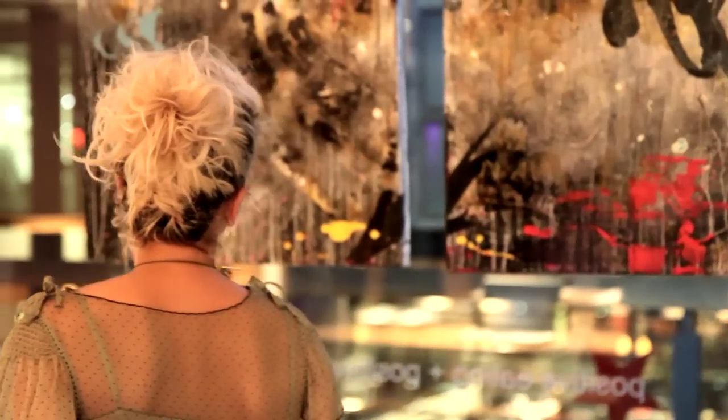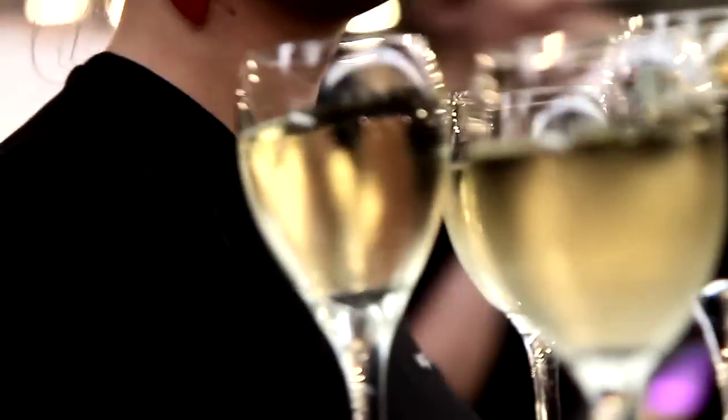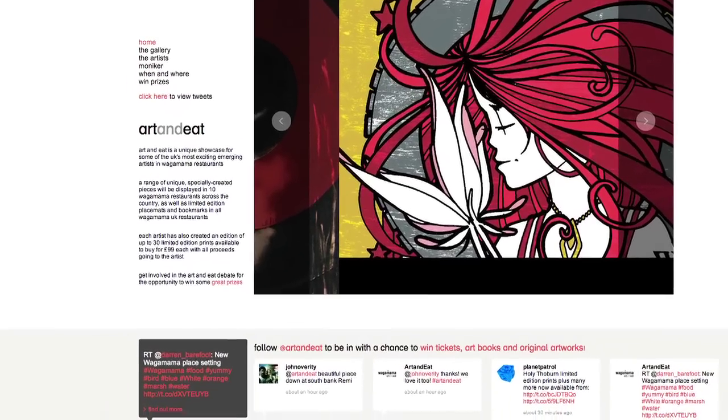The launch starts from the 29th of September and goes through to mid-November. Another side of it that's going to be really interesting is that all these diners will be able to go home, go online, and leave their comments on our work.